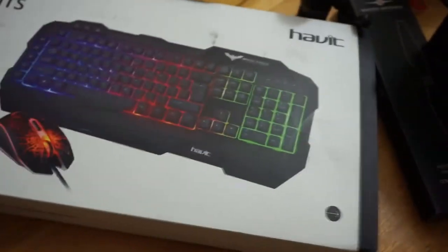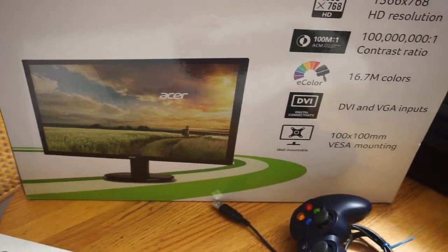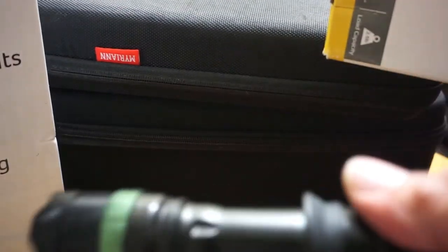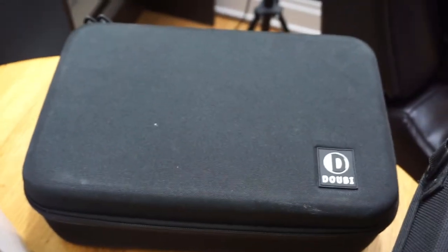We got the Havoc RGB gamer keyboard and mouse wired, a 19.5-inch Acer LED monitor with a stand, a tactical flashlight with a very nice quality strobe effect, an Osmo soft case, and a soft case for the DJI Mavic.